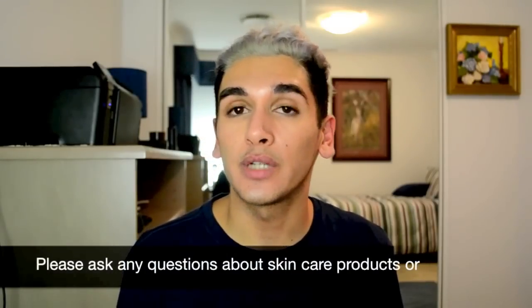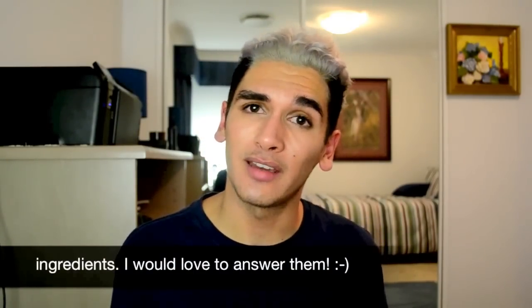If you guys have any questions about products or ingredients or anything I've mentioned here, just leave me a comment because I live and breathe skincare. I hope you guys found that informative and helpful, and I hope it wasn't confusing. Hope you guys enjoyed!